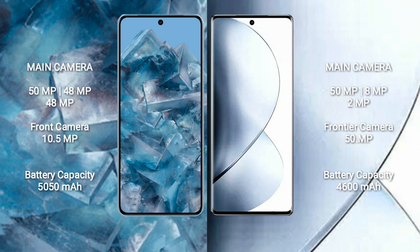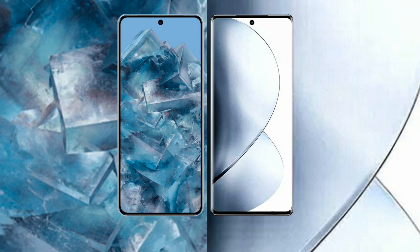Google Pixel 8 Pro has a 5050mAh battery with 30W fast charging support. Vivo V29 has a 4600mAh battery with 80W fast charging support.